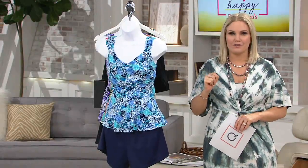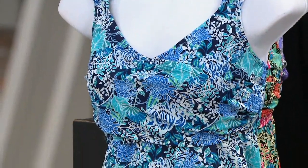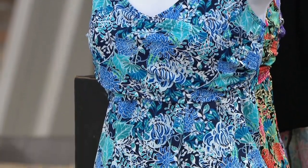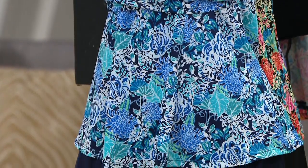Bathing suit. How many of you have ever said, 'I'm so excited to go bathing suit shopping?' Not many of us. Why? Because it's hard to find something that fits, that accentuates our good parts, maybe de-accentuates the bad parts.